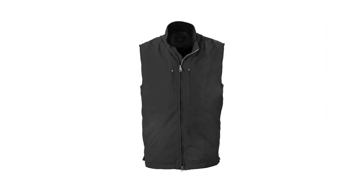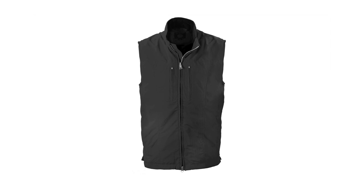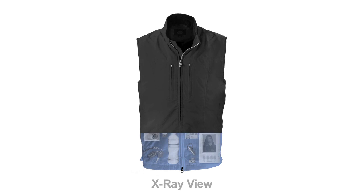This is a vest. A ScottyVest. It looks cool on the outside, but the difference is inside.